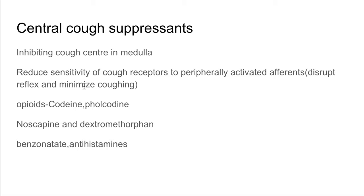Codeine's action lasts for almost six hours. However, opioids come with side effects such as depression, drowsiness, and importantly, constipation. Pholcodine, unlike codeine, has no analgesic or addictive property and is also longer acting. Apart from opioids, we have opium alkaloids such as noscapine. Noscapine also depresses cough, has no analgesic effect, no narcotic effect, and no dependence liability. It is equipotent with codeine and is often used in spasmodic cough.